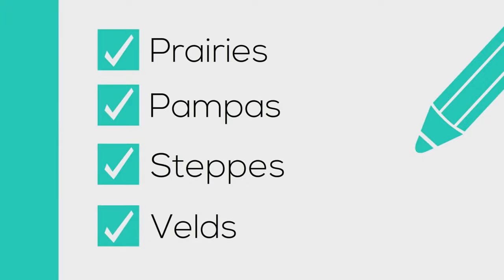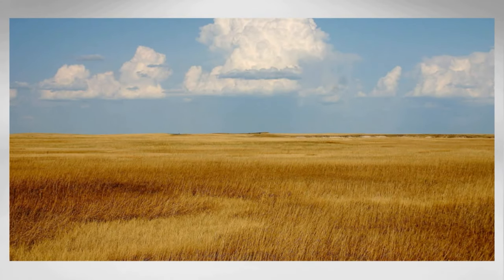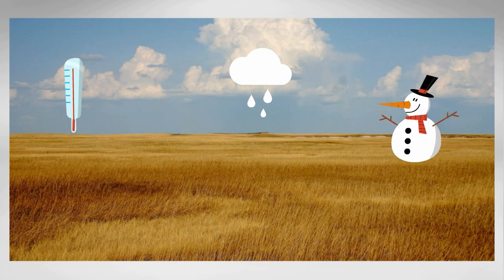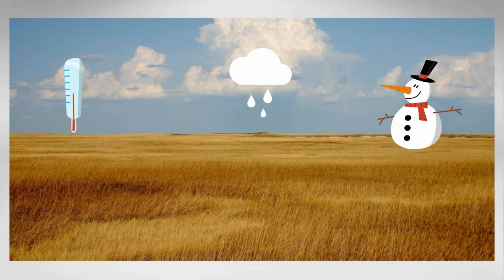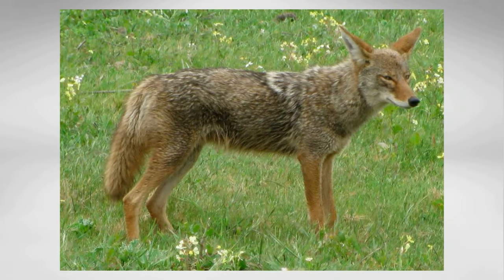Grasslands are famous for not having many trees and for very fertile soil. Grasslands receive between 25 and 35 inches of rain. Summers can reach up to 100 degrees Fahrenheit but then it can get below freezing in the winter. Grazing animals, small rodents, and coyotes are found in the grasslands.